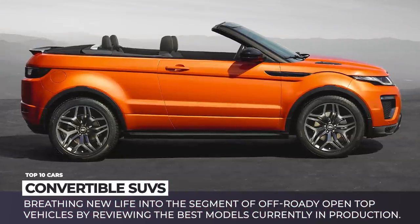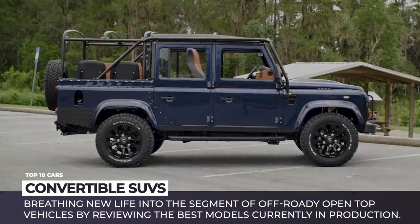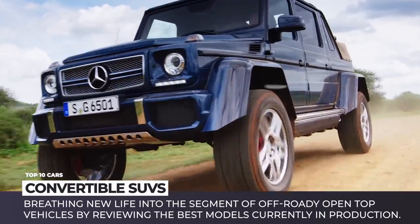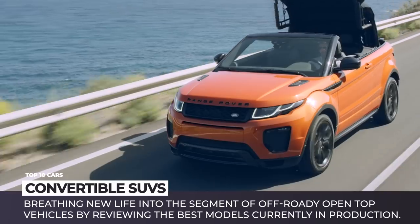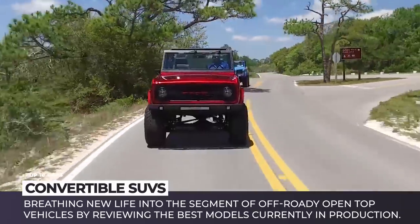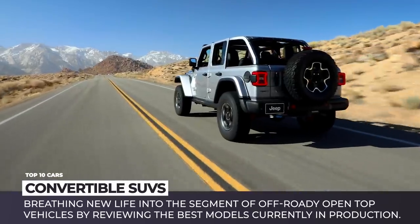A convertible SUV does sound like a platypus on four wheels. But back in the day, this form factor was widely popular among consumers. Today we'll try to breathe new life into the segment of off-roady open-top vehicles by reviewing the best models currently in production. Moreover, through the lens of the most exciting customer restoration projects, we'll look into the past history of this class.